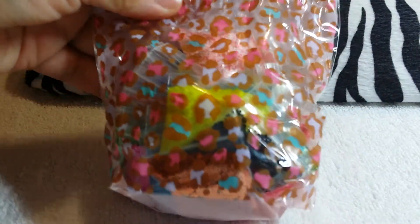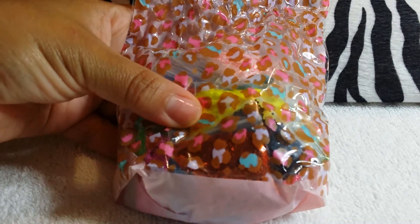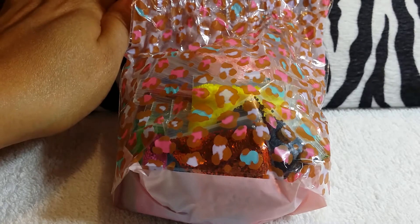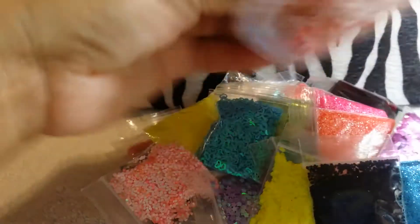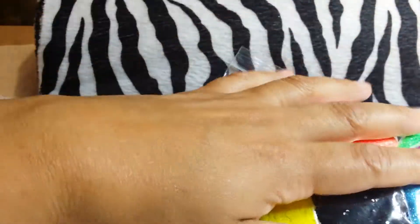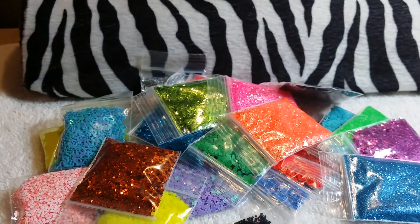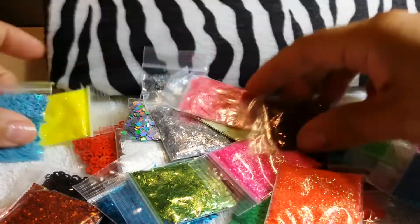Hello everyone. Today I wanted to show you a grab bag purchase I bought from Joanna Pacheco - it was the glitters that she was selling. I think it was like 30 bucks for this grab bag, and it has so much glitters and spangles. Let's show it to you.